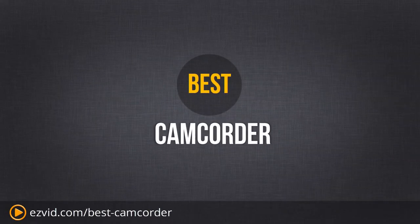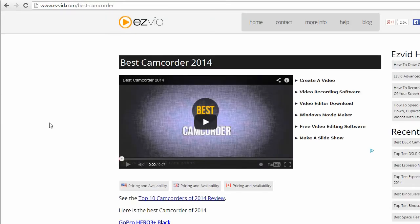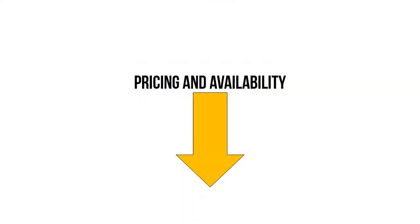If you're interested in buying a camcorder, we are about to show you the best one that you can get. Type in easyvid.com/best-camcorder for the full review, or click beneath the video for pricing and availability.